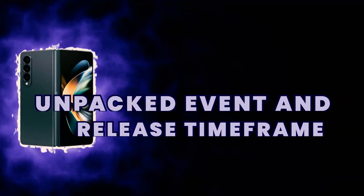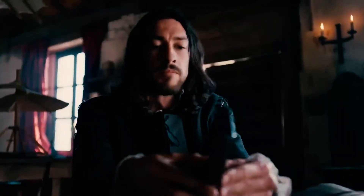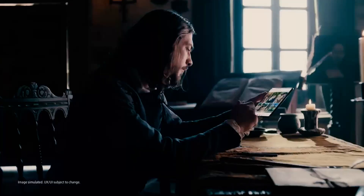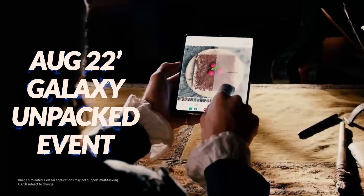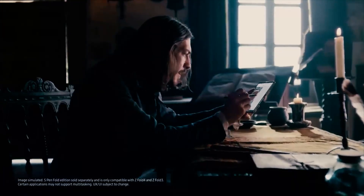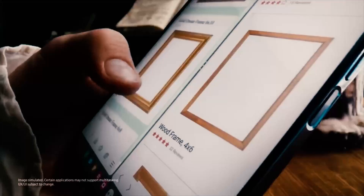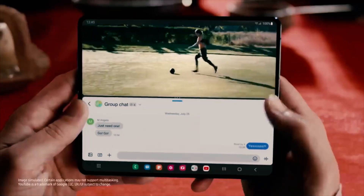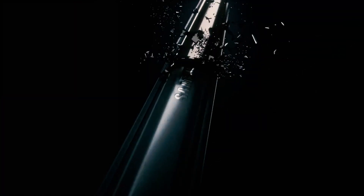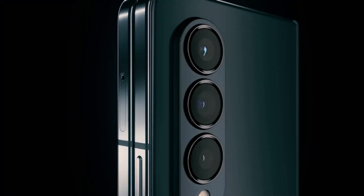Unpacked event and release timeframe. The Samsung Galaxy Z Fold 4, a foldable smartphone from the Samsung Galaxy Z series, was unveiled during the August 2022 Galaxy Unpacked event and hit the market on August 25, 2022. Currently, Samsung fans are eager to know the release timeframe of the Galaxy Z Fold 5. Samsung's Unpacked event in late July sets the stage for the long-awaited release, including the highly anticipated Galaxy Z Fold 5.